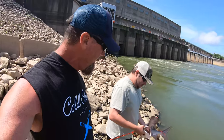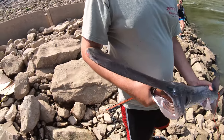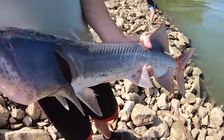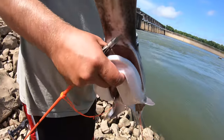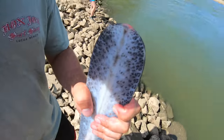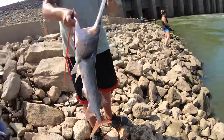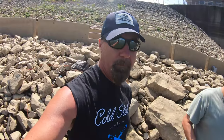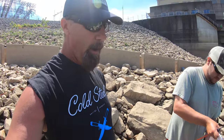Good fellas! I got my first paddlefish — he's not a big one, but he's a good eating size. What a cool looking critter! Open his mouth — look at that big giant mouth on those guys, and the long bill. There are no bones in their body except in their head. Pretty cool. I got my first fish of the day — pretty exciting!